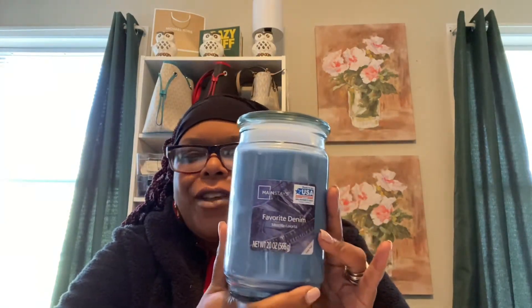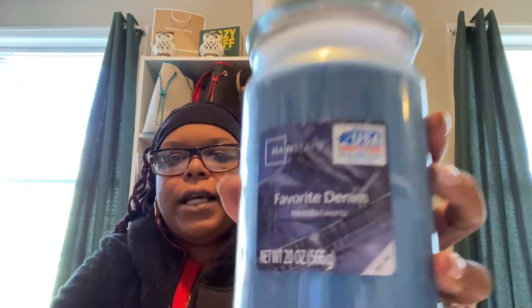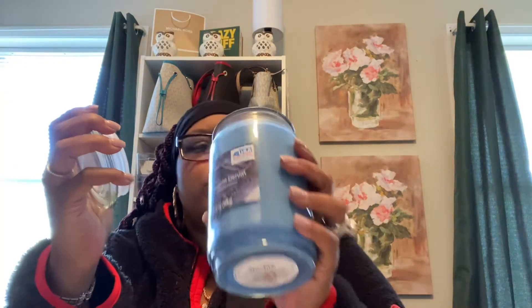Then we have the Mainstay — I'm sure everyone's familiar with this, the Walmart candle. They actually had some on clearance. I believe these run $5.00 or $4.99, but they had them on clearance for $3.33. So I picked up this one, it's called Favorite Denim. It's just Mainstay and this one does not tell you the notes, but it smells pretty good.